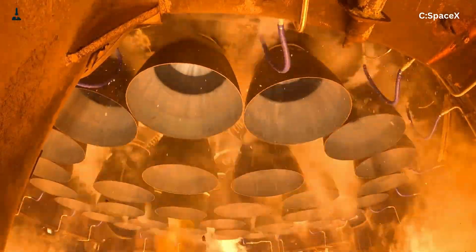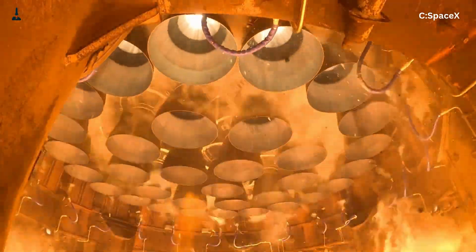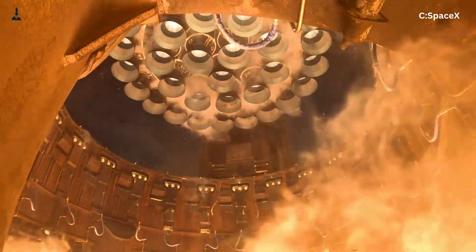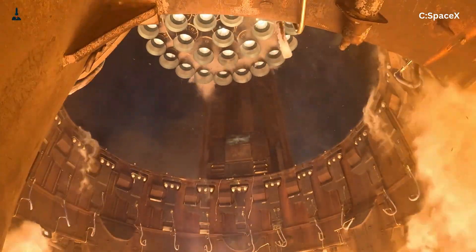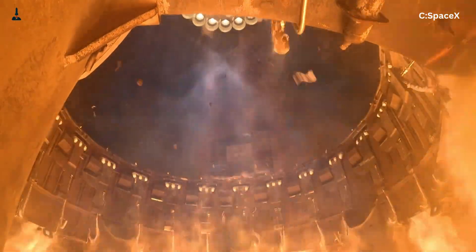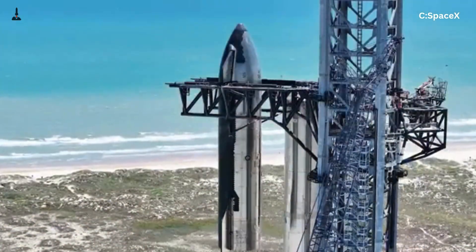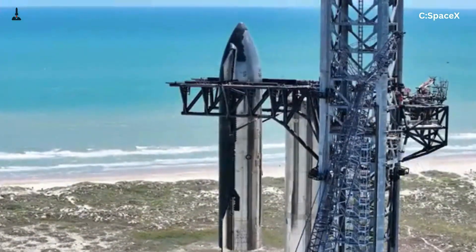That's why when you see Starship Flight 11 preparing for launch, it's not just another rocket test. It's a live demonstration of engineering evolution. Every burn, every second of thrust, every controlled shutdown — it's all proof that Raptor 3 is inching closer to perfection.